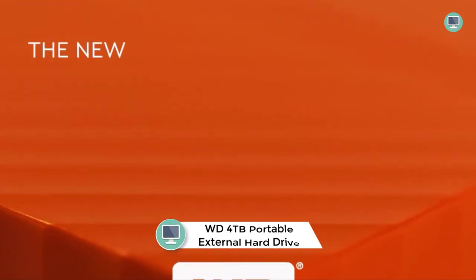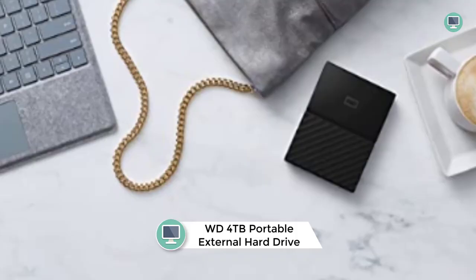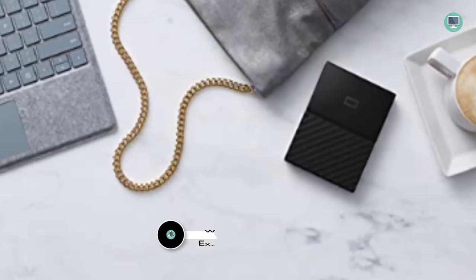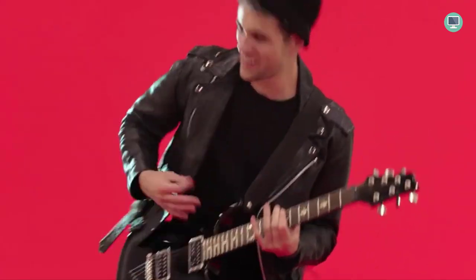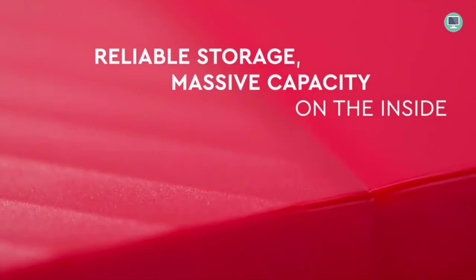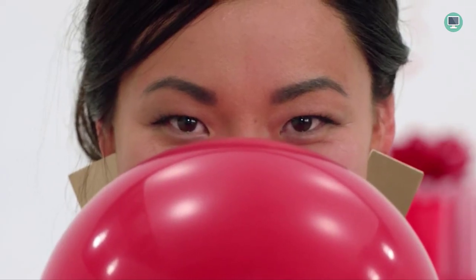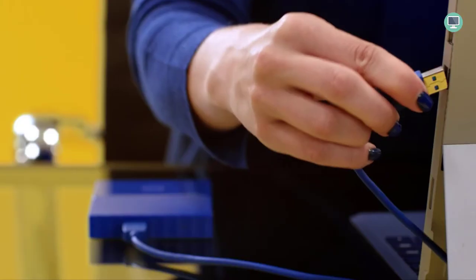Number 1: WD 4TB Black My Passport Portable External Hard Drive. If you're looking for a reliable, portable external hard drive, this is a great option. It features USB 3.0 connectivity and is password-protected with hardware encryption to keep your data safe and secure. Plus, it comes with a 3-year limited manufacturer's warranty. The WD 4TB Black My Passport also comes with WD Backup software to help you easily backup your files — just schedule an automatic backup and your files will be securely backed up on a regular basis.